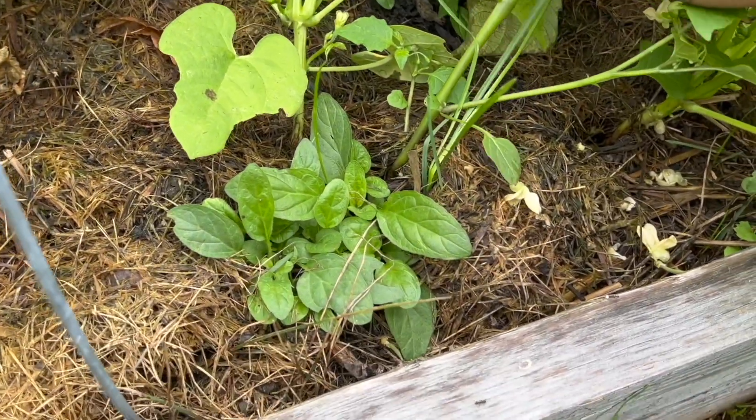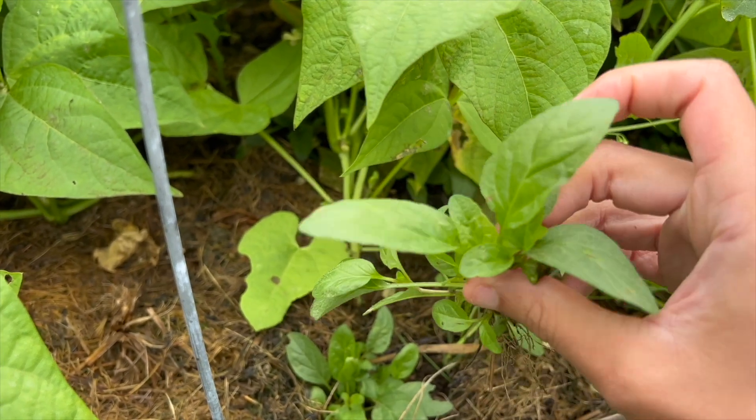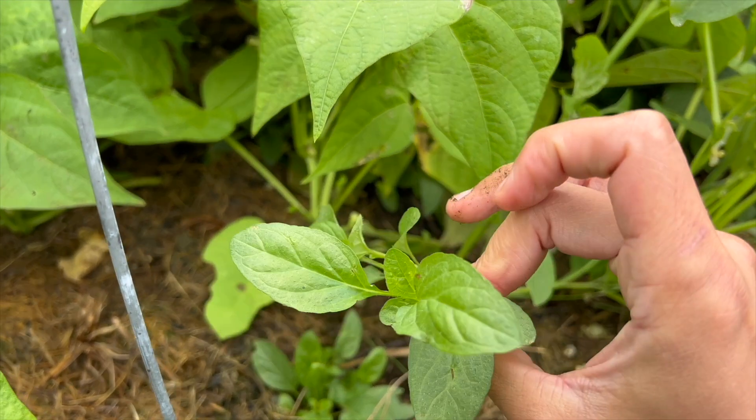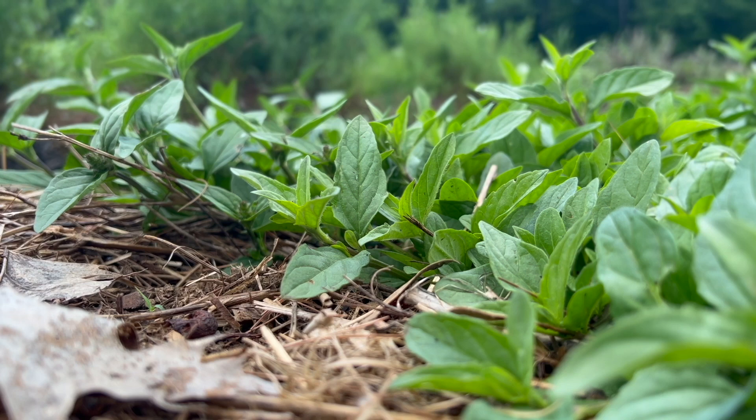Today we're going to look at how to identify self-heal, we'll look at the research surrounding self-heal, and I'll share my own anecdotal evidence for the benefits of this herb and how I like to use it here at home. Let's get started.